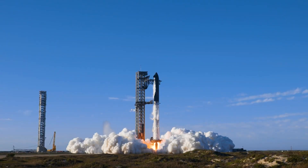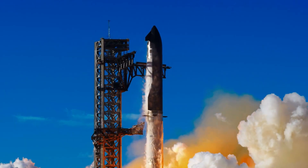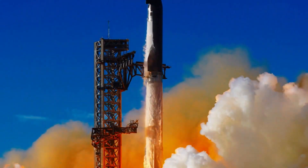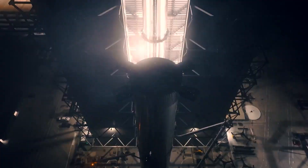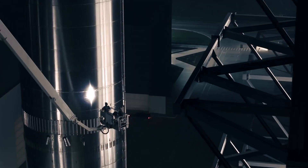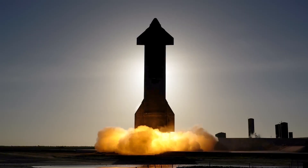SpaceX already has more than enough near-impossible engineering challenges on its plate, and taking on another one would probably be stretching too far. Besides, Elon Musk is known for wanting to simplify systems as much as possible, and air launch doesn't really fit that philosophy. It adds complexity rather than removing it.